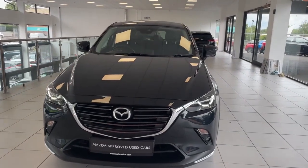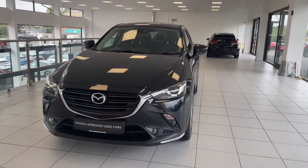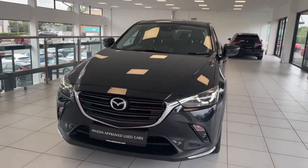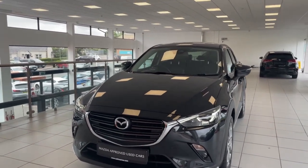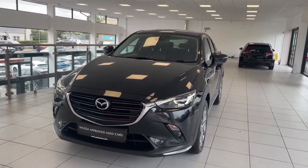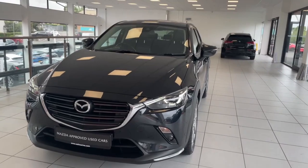Hey everyone, it's Shane here from Salt Marine Cures Mazda. Today we're having a look at this 2019 Mazda CX-3 Sport Nav Plus finished in jet black. This is your 1.8 diesel, covered in just under 59,000 miles, and will come with your 12-month Mazda warranty. It's in excellent condition. Today we'll have a walk around the outside of the CX-3, show you all the features, and then take a look at the inside.